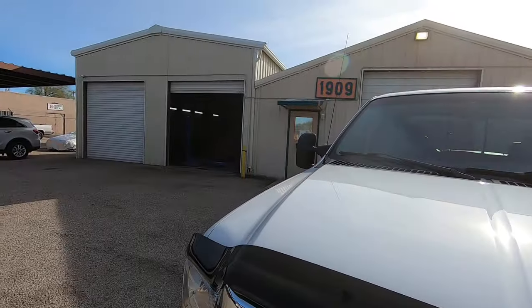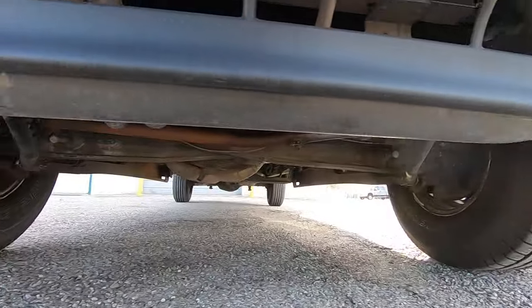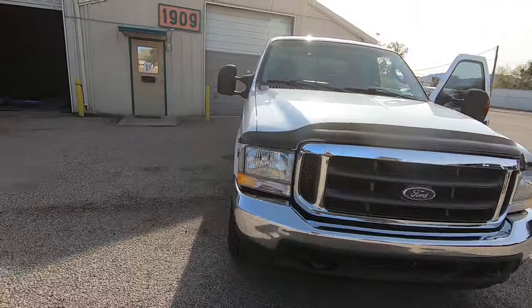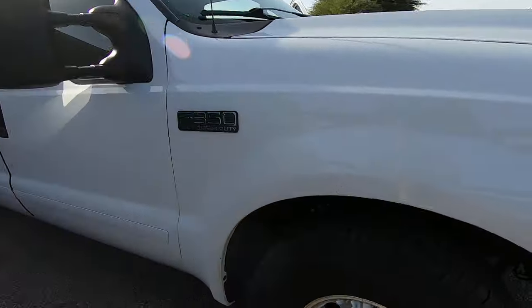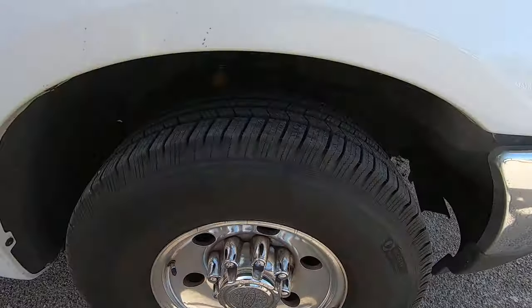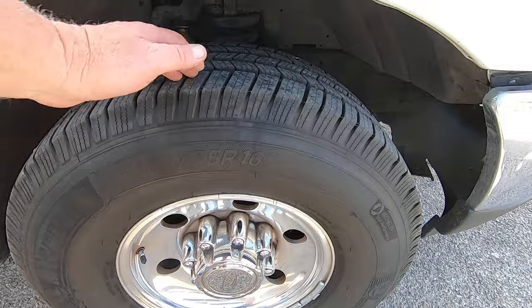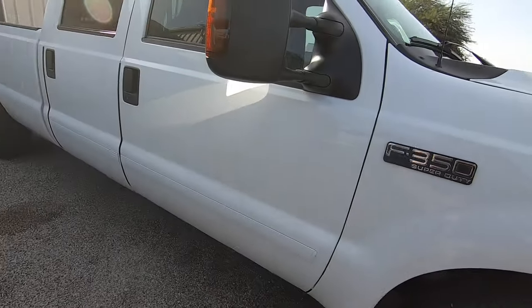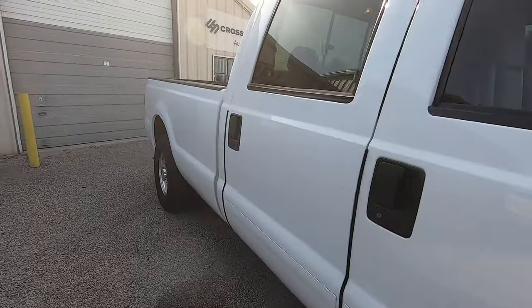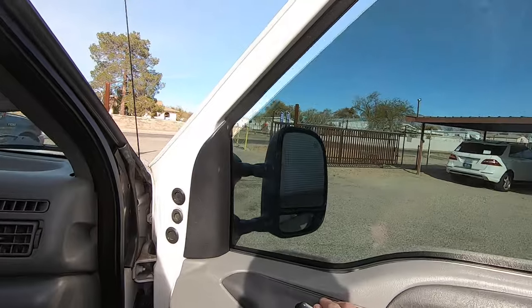I also put it up on the lift and just washed the undercarriage, so I want to take a good look at it. My garage is still clean, which never happens after I put a truck up there. Usually I have to pressure spray all the concrete — not today, because there was nothing under there. Another interesting feature — these are brand new Michelins. They just put Michelins on this thing. Four brand new Michelins at $400 a piece — it's got $1,600 worth of tires just put on it.